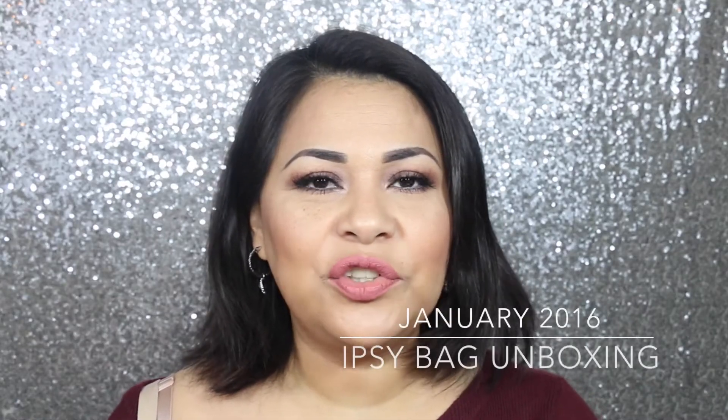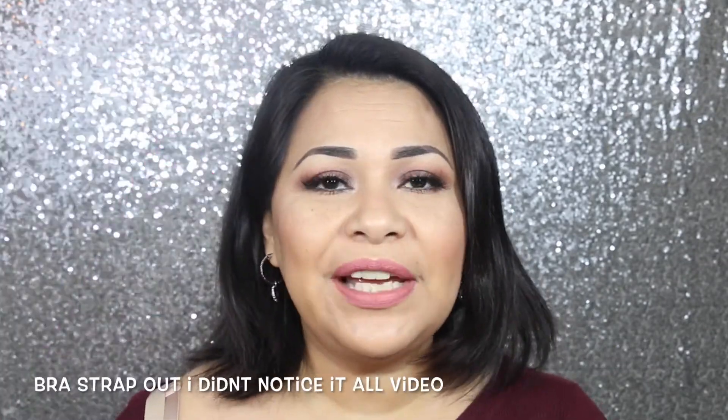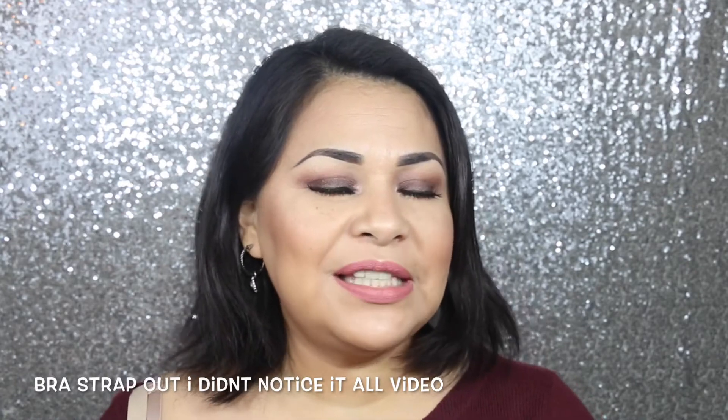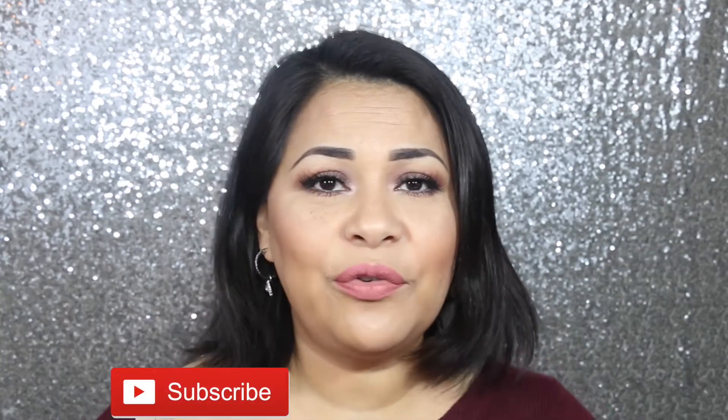Hello beauties, welcome back to my channel! Today I have for you my ipsy bag unboxing, or 'i-bagging' if you will, for the month of January. If you're new to my channel, don't forget to hit that little red button and subscribe. Ipsy is a monthly subscription bag for ten dollars a month, and I haven't opened it yet, so let's open it together.